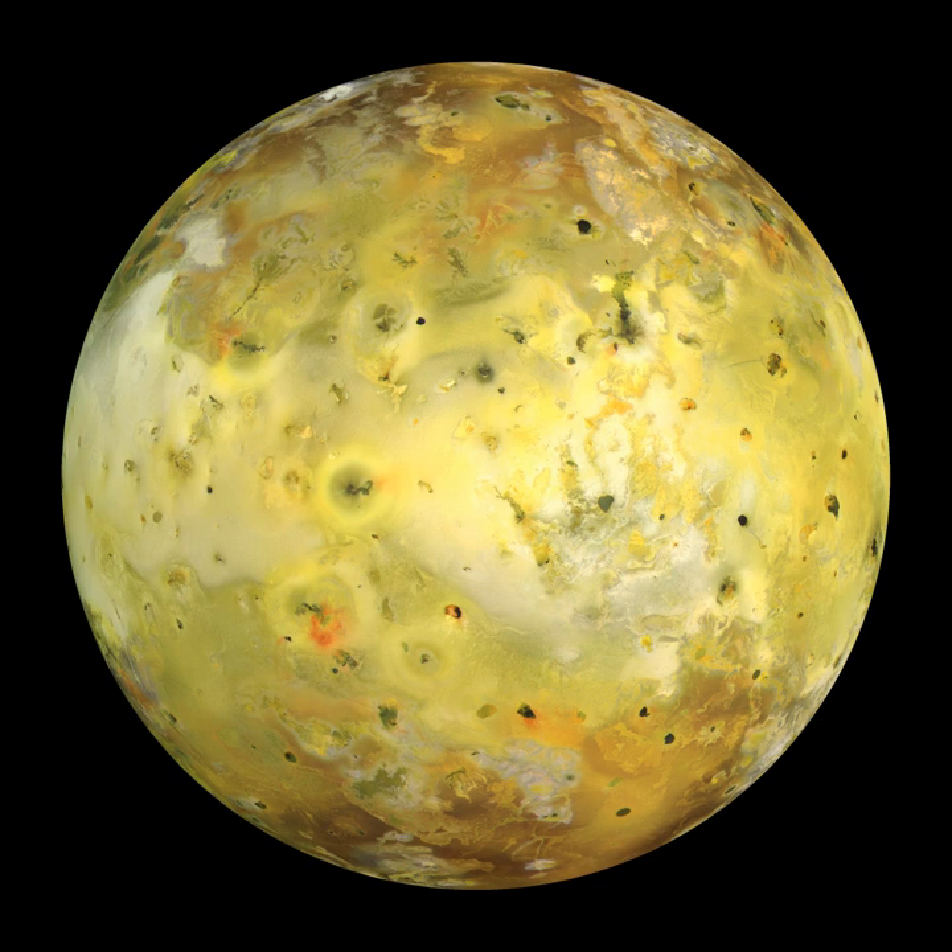Io is the innermost of the four Galilean moons of the planet Jupiter. It is the fourth largest moon, has the highest density of all the moons, and has the least amount of water of any known astronomical object in the Solar System.